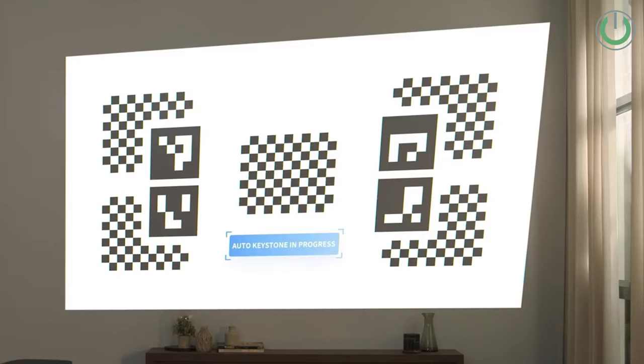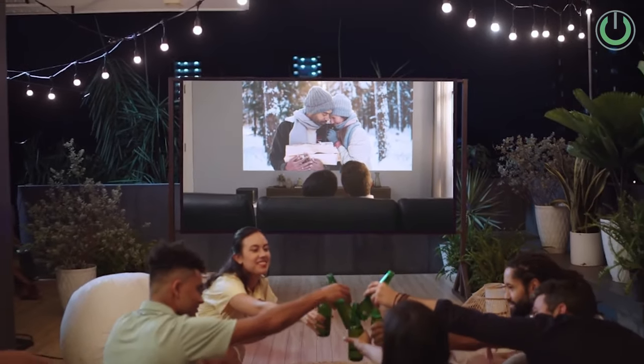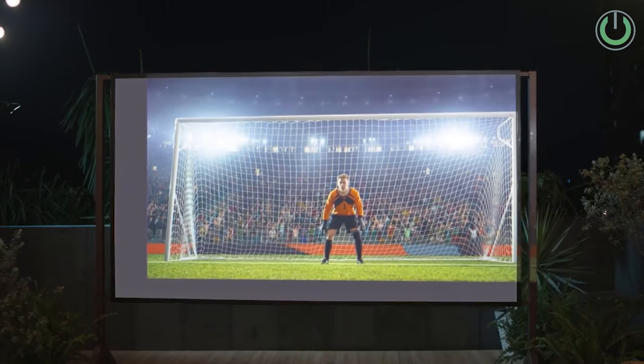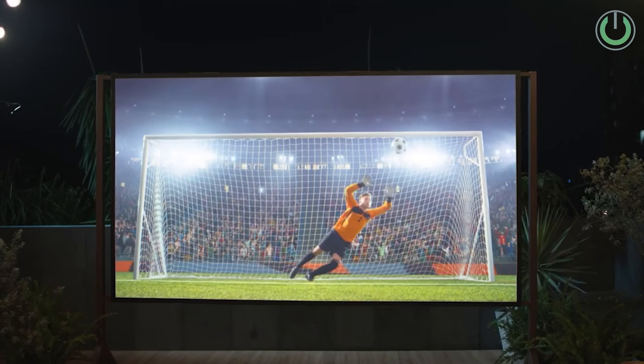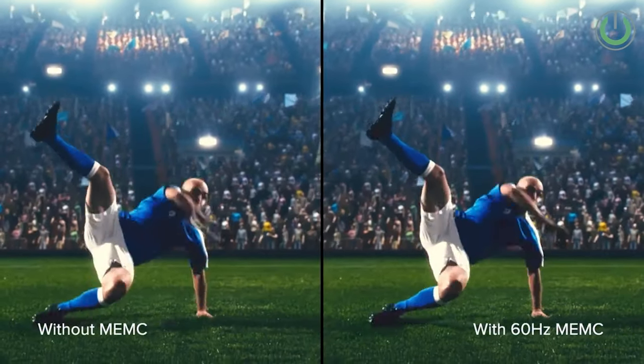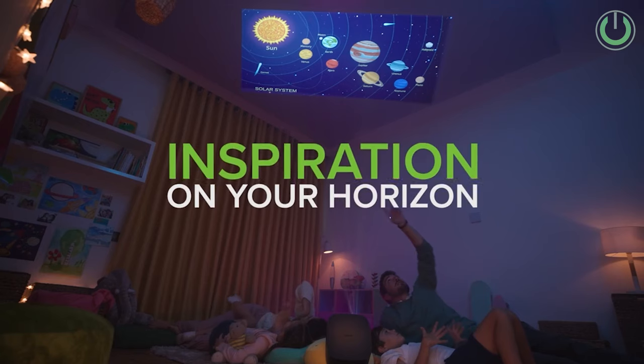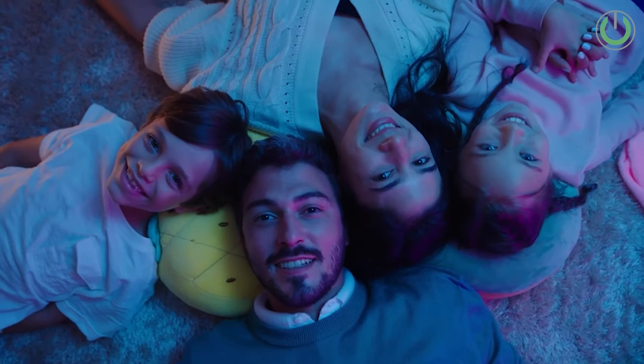Setting itself apart with cutting-edge technology, the Horizon Max incorporates dual light, utilizing both a triple laser and a phosphor light source. This combination results in an expansive color gamut and minimized imperfections for an immersive viewing experience. Boasting up to 3,100 ISO lumens brightness — equivalent to 3,875 ANSI lumens — this projector achieves a remarkable 35% improvement over its predecessor. XGIMI has also announced plans to switch from Android TV to Google TV for a more seamless operating system.